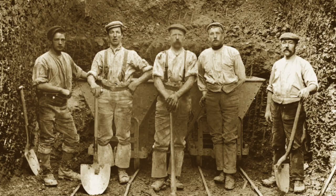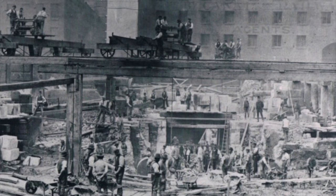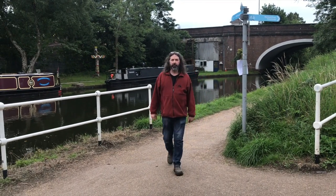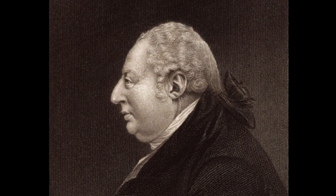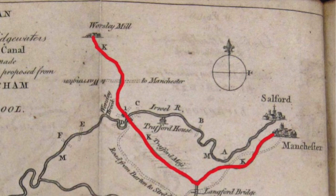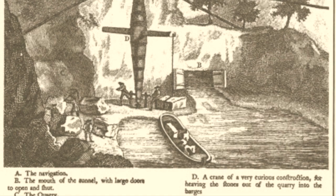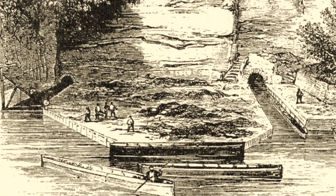They called it the Duke's Cut, but the canal was built by men like these — the navvies. It was the idea of Francis Egerton, third Duke of Bridgewater. He needed a better way to get his coal from his mines in Worsley to Manchester, a distance of some 10 miles. And at the age of just 23, he brought his first bill before Parliament. He promised to lower the price of coal to no more than four pence per hundredweight. Within its first year of opening, the Duke's Cut had cut the cost of coal by more than half.